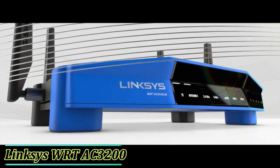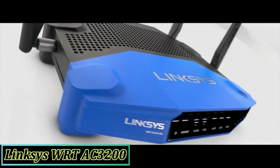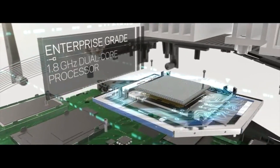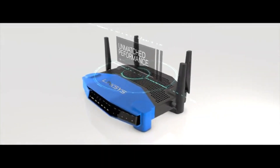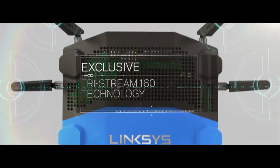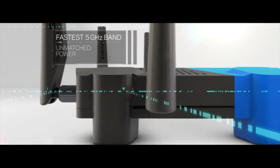Ultimate power. Uncompromising speeds. Unmatched flexibility. The WRT 3200 ACM is performance perfected. With double the bandwidth to 160 MHz on all spatial streams, the WRT has the fastest 5 GHz band on the market.